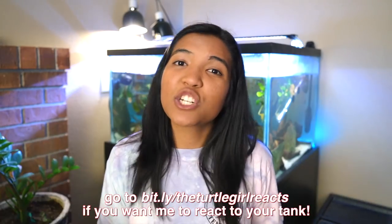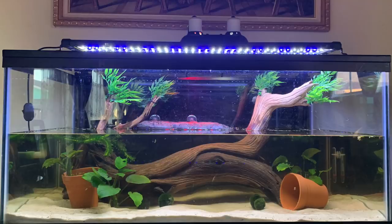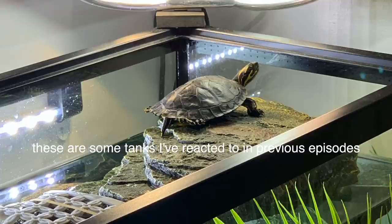I just have to interject here with a big announcement — the react series for your turtle enclosures is now opened up again. There is a link in the description where you can send me pictures of your tank and tell me about your tank so I can react to it in a future video. Make sure you get those in because submissions will close at the end of June. Take good quality pictures and fill out all the fields in the form and you've got a pretty good shot of being in one of the videos. It's always a lot of fun.